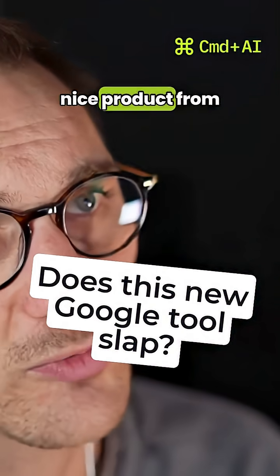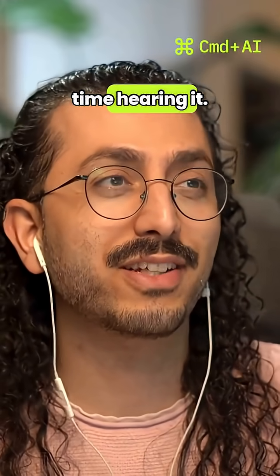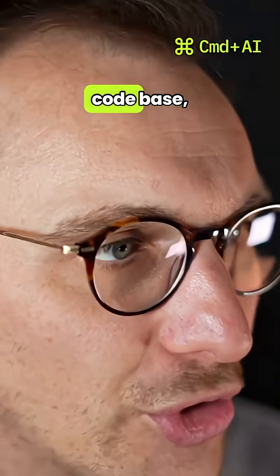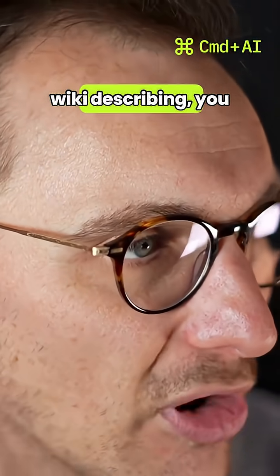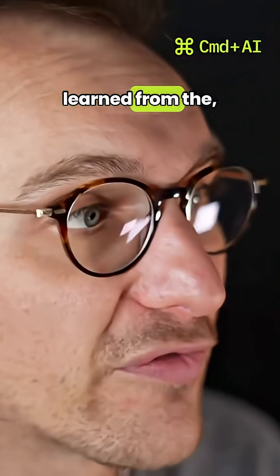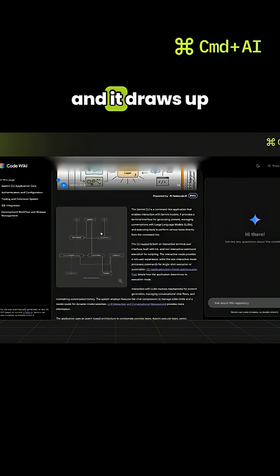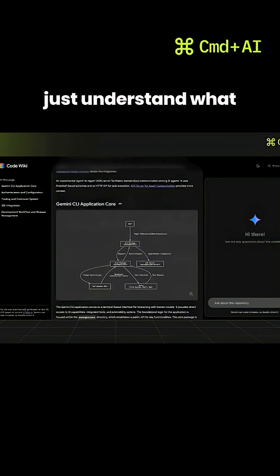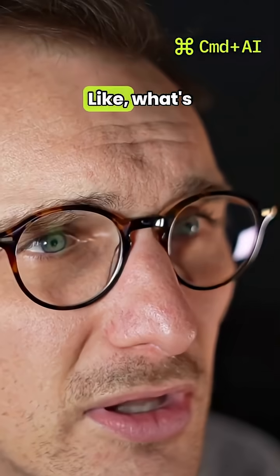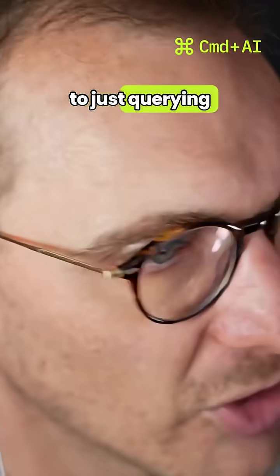It raises questions, but it's a quite nice product from Google which is called Code Wiki. This is my first time hearing it. It will look at your codebase, constantly assess it, and create a wiki describing what is learned from the codebase. You can obviously query the codebase — it draws up diagrams and stuff like that. A really nice way to just understand what the code is doing.